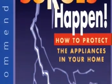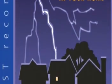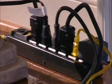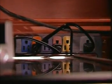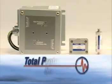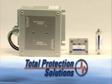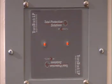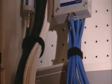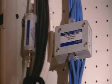Even the federal government recommends installing surge suppression in residential homes. Power strip surge protectors provide minimum protection for connected equipment in the home, but they don't protect your home's wiring or any other electrical or electronic equipment. To fully protect your valuable electrical and electronic equipment, you need the Total Home Surge Protection Solution. Our solution provides total home protection from damage caused by electrical surges and transient spikes from both external and internal sources.